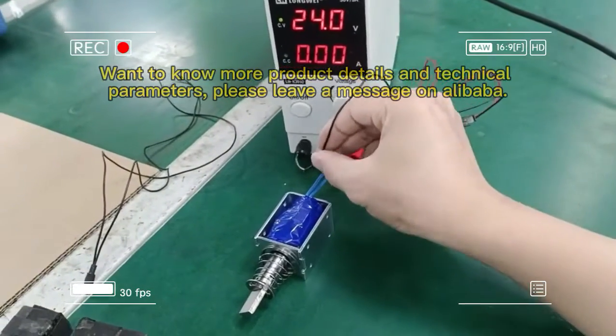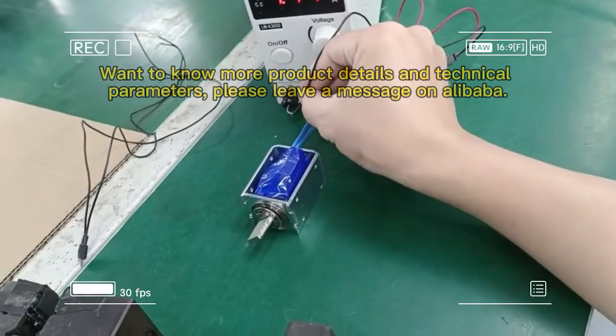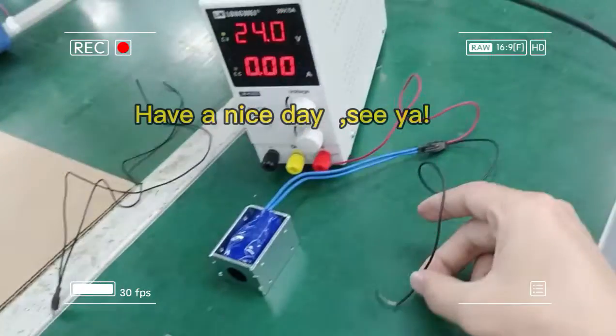Want to know more product details and technical parameters, please leave a message on Alibaba. Have a nice day, see ya!